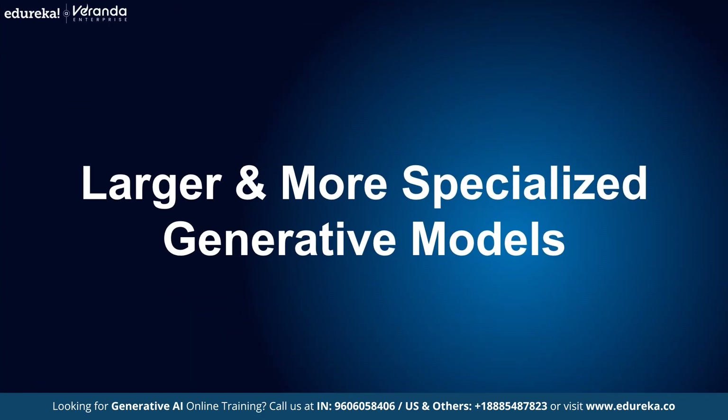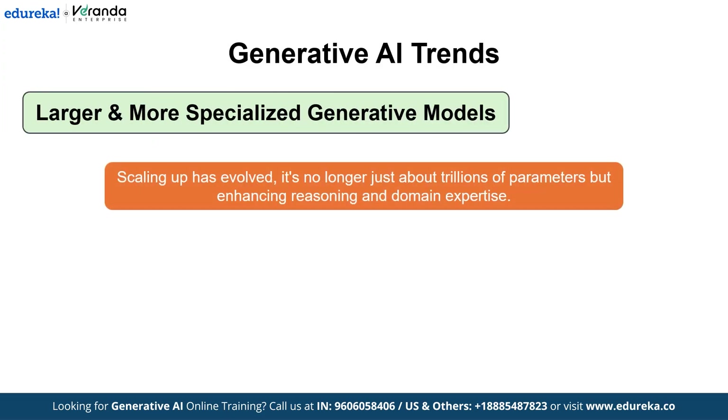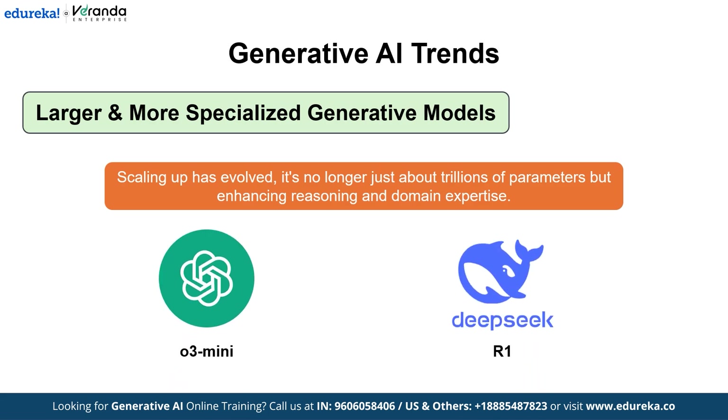Next on the list, we have larger and more specialized generative models. The era of scaling up has entered a new phase — it's not just about increasing parameter counts to trillions, it's about enhancing the reasoning and domain-specific expertise of these models. OpenAI's latest O3 and its lightest variant O3 mini, and DeepSeek R1, have shown remarkable improvements in coding, mathematics, and scientific problem solving. This evolution demonstrates that the focus is shifting from raw size to specialized performance and reliability in handling complex multi-step tasks.